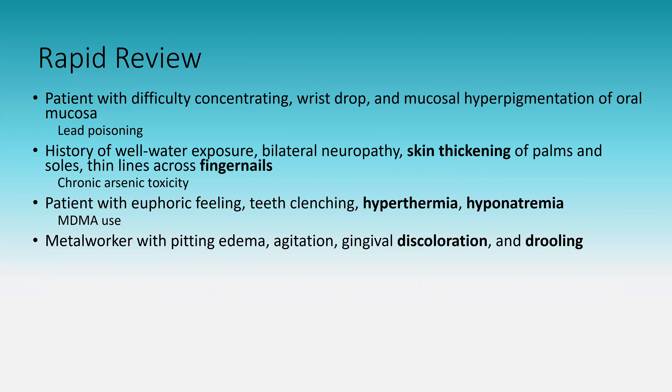Metalworker with pitting edema, agitation, gingival discoloration, and drooling: this is mercury poisoning. It looks different from lead poisoning — agitation and irritability are more common, drooling is present, and you can have pitting edema due to hypoalbuminemia. Differentiators: wrist drop and difficulty concentrating are classic for lead poisoning, whereas irritability and drooling are classic for mercury poisoning.